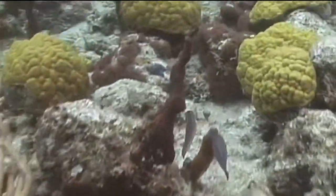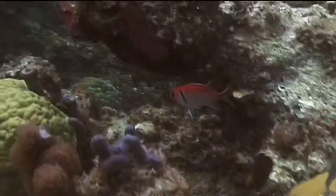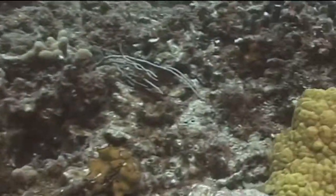Clown wrasses are protogenous hermaphrodites. This means that all fish start out life as females and turn into males as they mature and reach their terminal phase. During spawning, males will gather a harem of females and spawn with several from the harem every day during the breeding season. Eggs are fertilized externally and allowed to drift with the currents until they hatch.